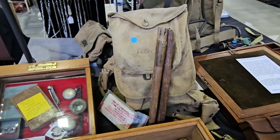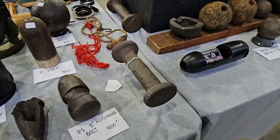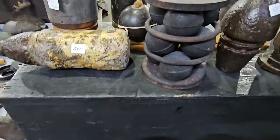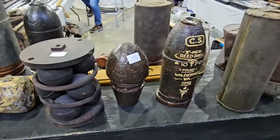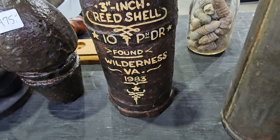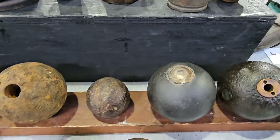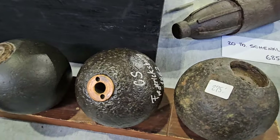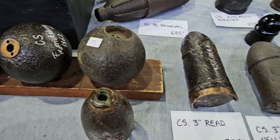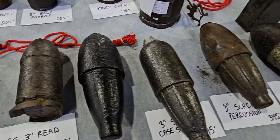A boy's backpack from World War I. Cutaways are always interesting — there's a grapeshot load, and this one here is a Confederate States three-inch Reed shell found in Wilderness, Virginia in 1983. And this shell is Confederate, from Fredericksburg in 1862. These shells are always interesting to collect.